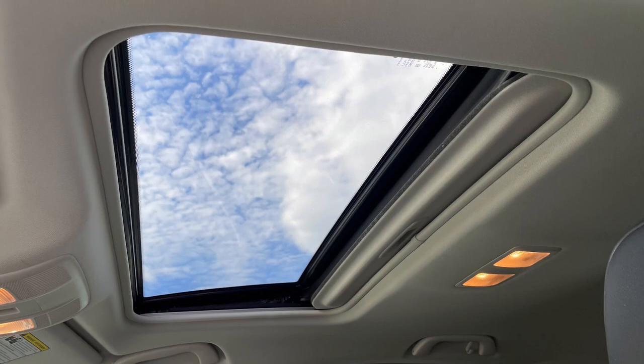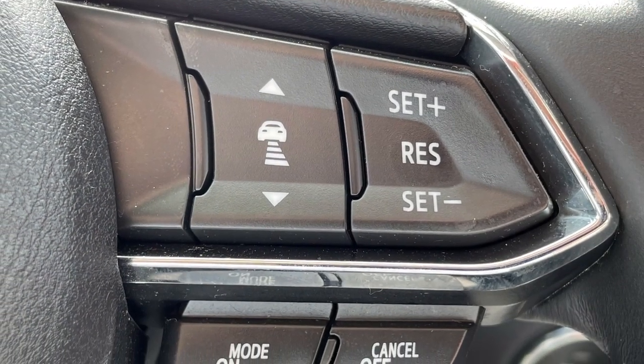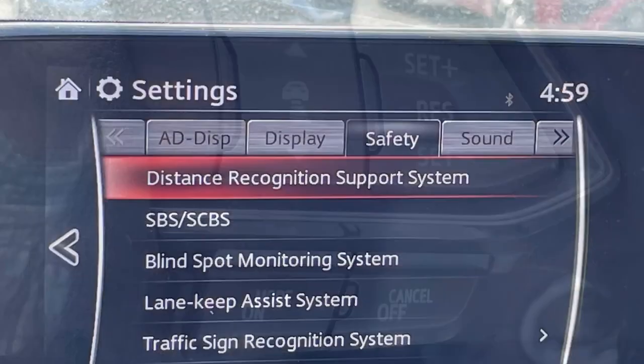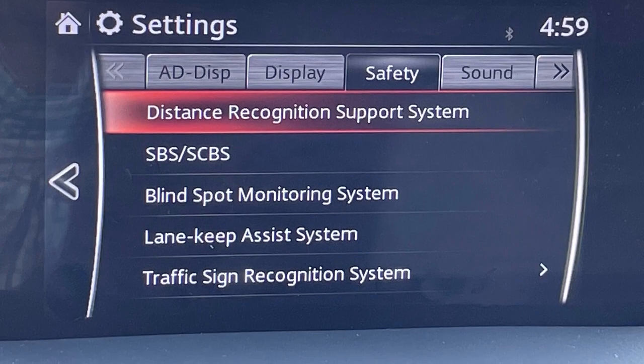Look up, and you'll find a single-pane power sunroof. There's also a host of safety features, including forward collision alert with braking, lane keep assist, and blind spot monitoring. Not shown is the heads-up driving display.